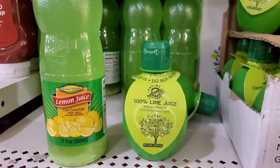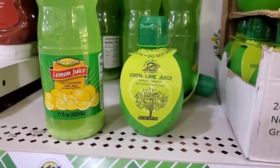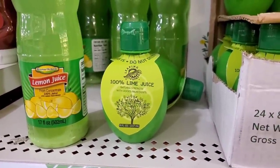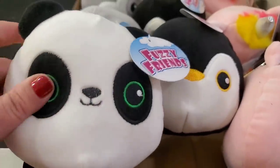They have brought in by Leaping Leopard 100% lime juice, natural strength, no added ingredients — this is an 8 fluid ounce, shelf-stable lime juice. My goodness, you guys, these fuzzy friends are practically a pillow!